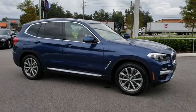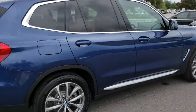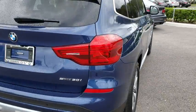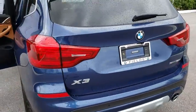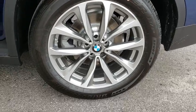2019 BMW X3. BMW X3 builds on the success of the original by developing its core competencies while adding new technology to establish new benchmarks for agility, efficiency, and comfort.